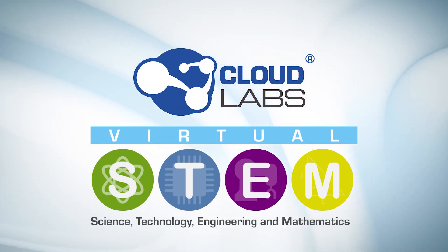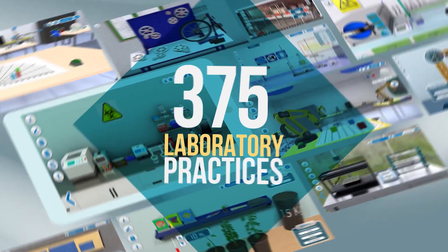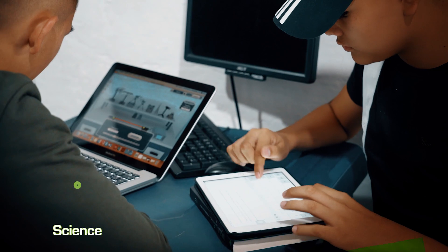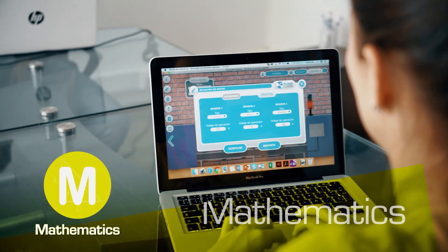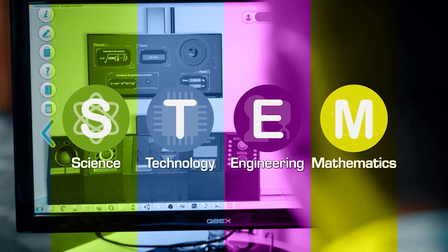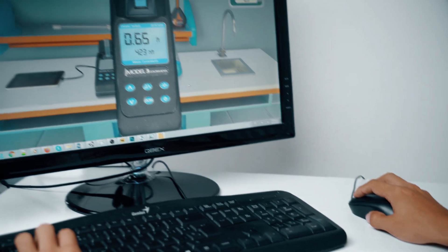CloudLabs Virtual STEM does just this through an environment that offers 375 laboratory practices specially developed to integrate the learning of science, technology, engineering, and mathematics, all under the STEM model. This is how CloudLabs has become a powerful, affordable alternative for today's schools.